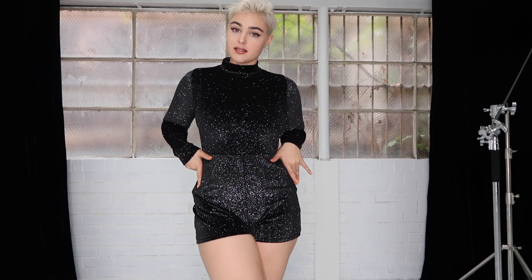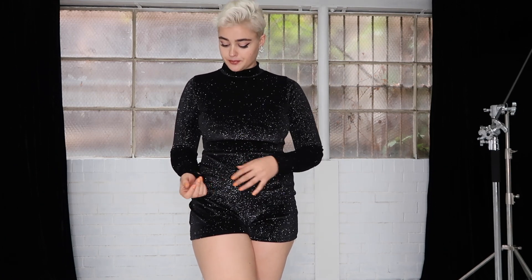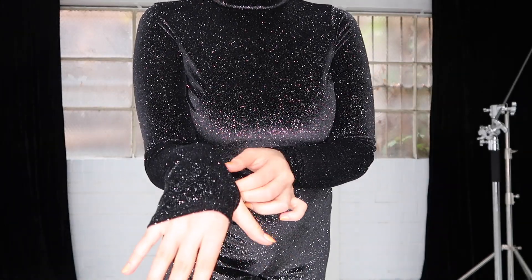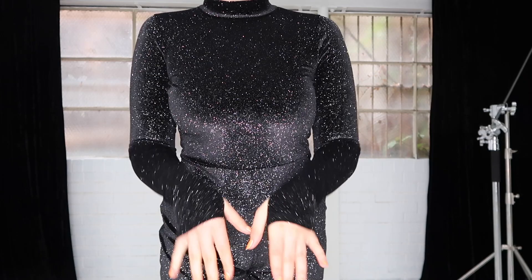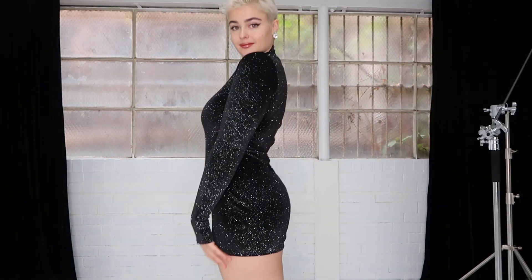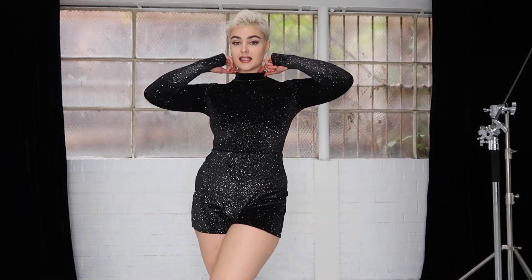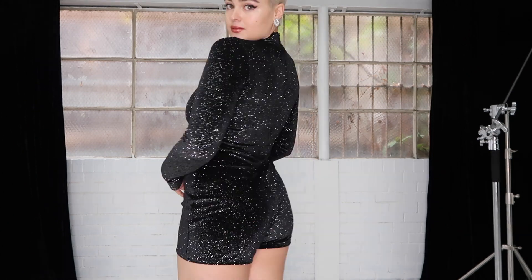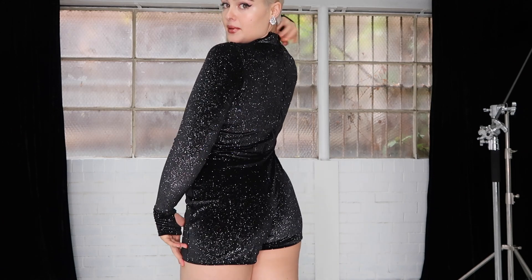I think this playsuit would pair really beautifully with a statement belt — even a really bright coloured one or a more demure one. It has little holes in the sleeves to put your thumbs through, which is always really cute. I really like the high neckline in it, so it's got that catsuit appearance but with a shorter cut in the legs. It has a built-in zip at the back.